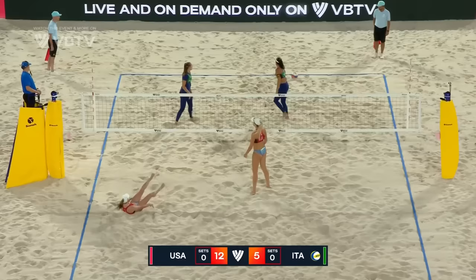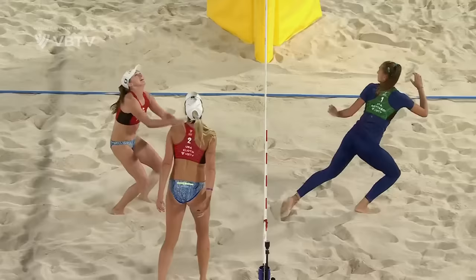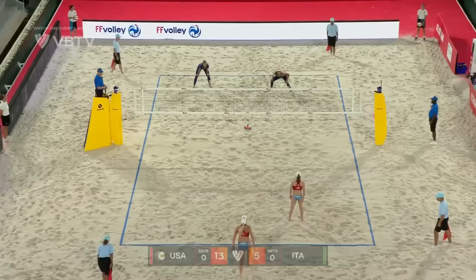Opportunity for Italy to earn a point — not yet. Nuss there on the cover, and the jumbo falling away goes down for Kristen Nuss. We saw it in Kacchan Raisa against Anna Patricia and Duda a little bit, and now we're seeing it — Italy versus the United States.